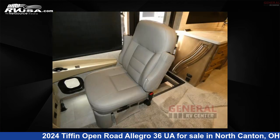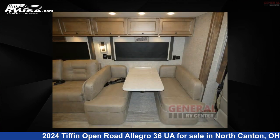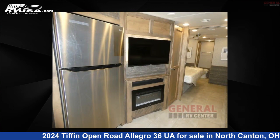This 2024 Tiffin Open Road Allegro 36 UWA is built on a Ford F53 Super Duty chassis. Remember, this is an AI-generated video of one of thousands of classified listings on RVUSA.com. If you're interested in this unit, visit the link in the video description to view more photos and the current price, or reach out to the seller.